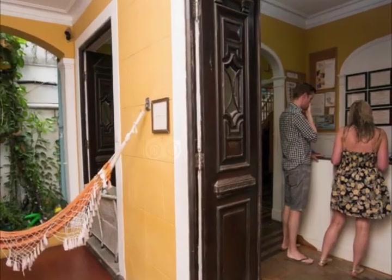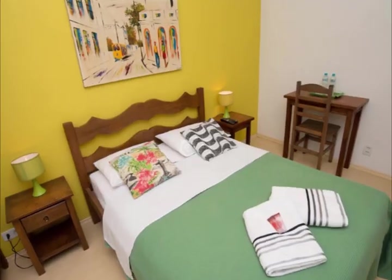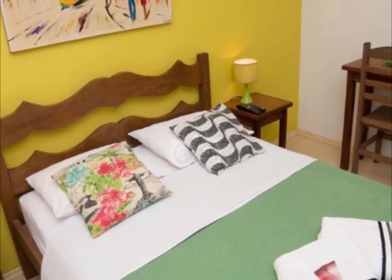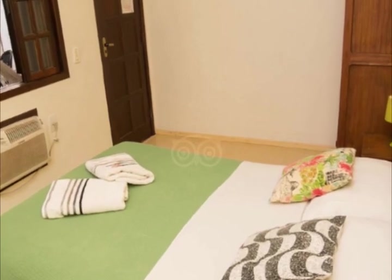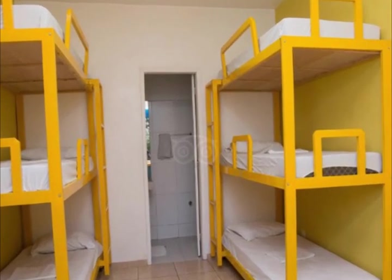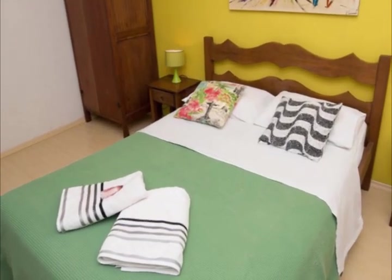Bath towels and a fan are included in all rooms. Guests can explore the garden and terrace at Mango Tree Ipanema. A shared lounge and luggage storage are also available at the property. The hostel is located 550 meters from the General Osorio Metro Station and 12 kilometers from the Novo Rio Bus Station. The Galeao International Airport is 20 kilometers away.